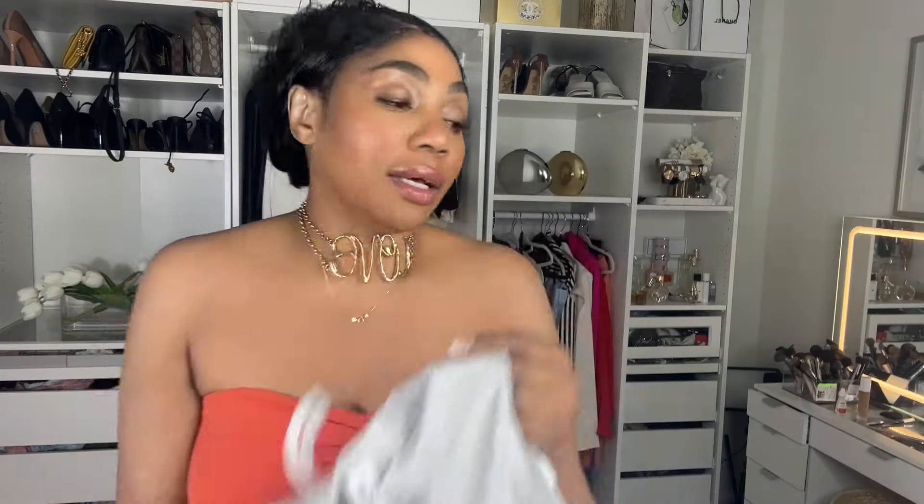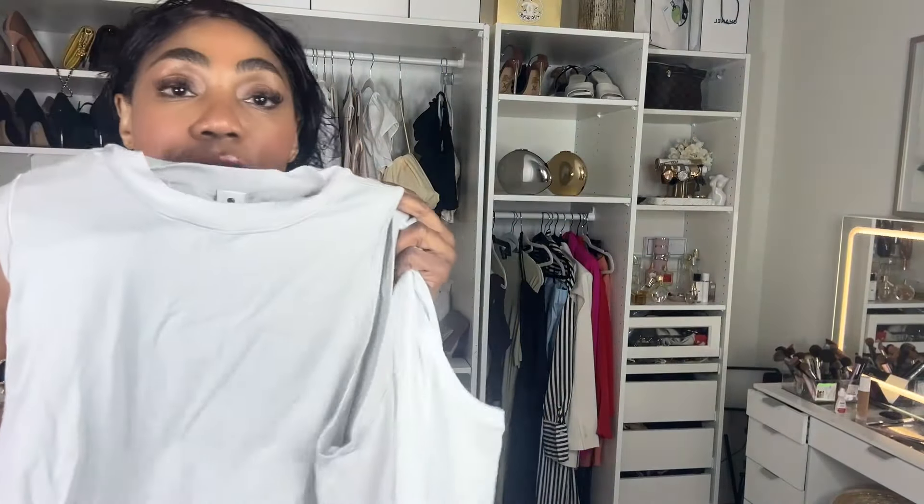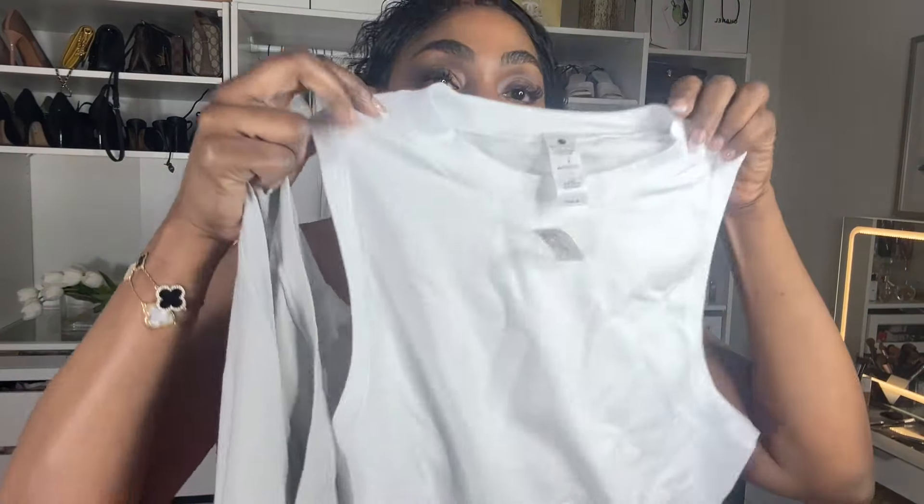I also found two crew neck crop top shirts, which I love. I got these at $14.99 for two — in a heathered gray and a white, which I'll be wearing to the gym.